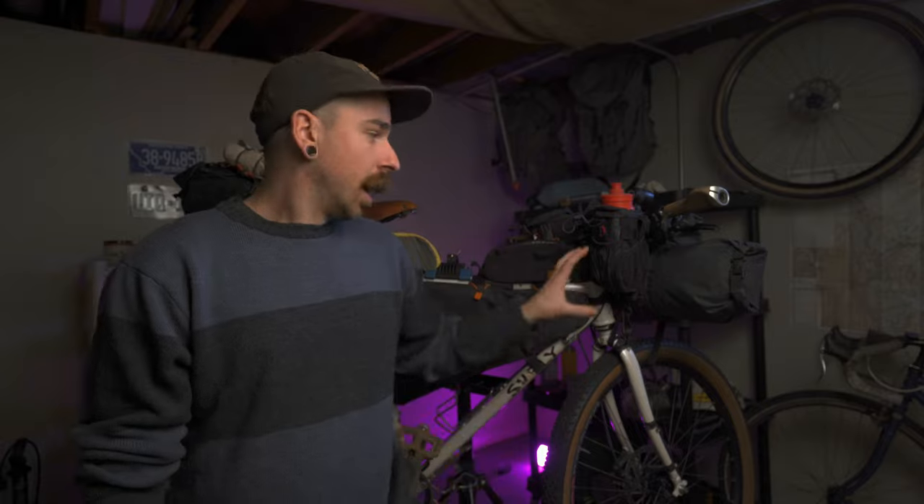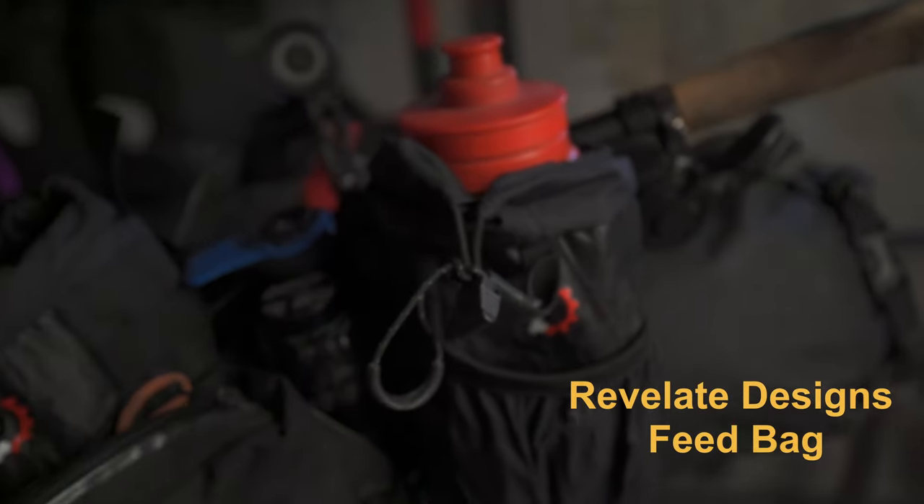Moving backwards from that, really sticking to the Revelate Designs theme, which seems to be like the largest brand in bikepacking at this stage, I have these feed bags by Revelate Designs. These are indispensable. I use them daily for all my little knickknacks, my lighter, my knife, things I need to grab easily, my poop kit just in case. I have two of them on both sides because I use them so much. I store a lot of things under my water bottles and that's where I keep two water bottles as well through the day.